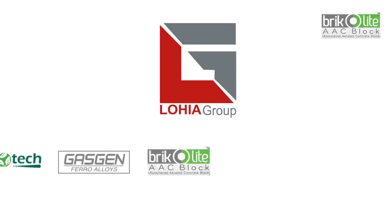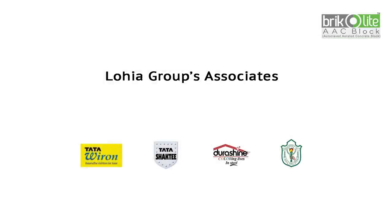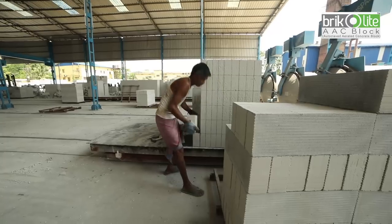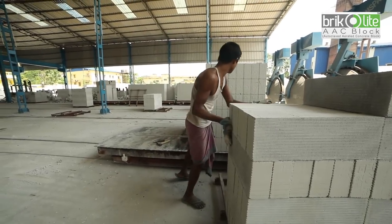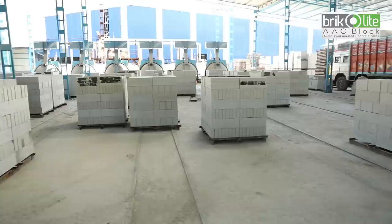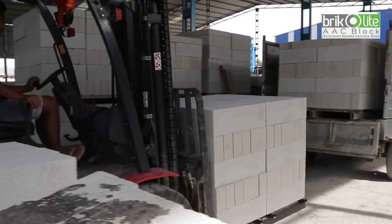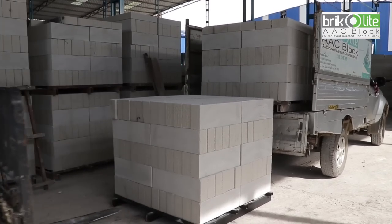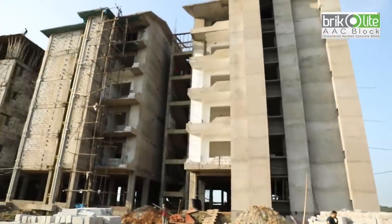Bricolite Double AAC blocks are a new addition to the Lohia Group brand list. Their associations include Tata Shakti, Durashine, Tata Wiran, and DPS. Bricolite Double AAC blocks are a new-age green building material that is easy to handle compared to red clay bricks. Though they look bigger in size, they are light in weight and perfect in size and shape — a product of perfect engineering — offering walls with noise absorption ability, while also helping you save money in construction.